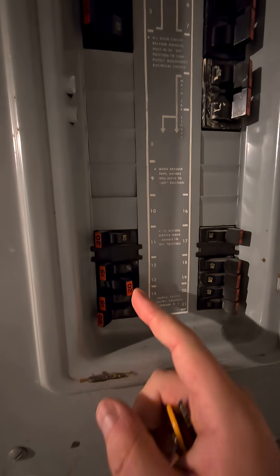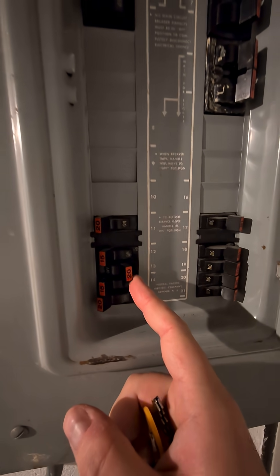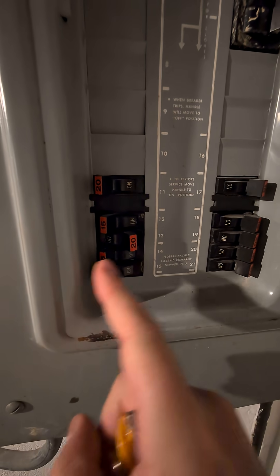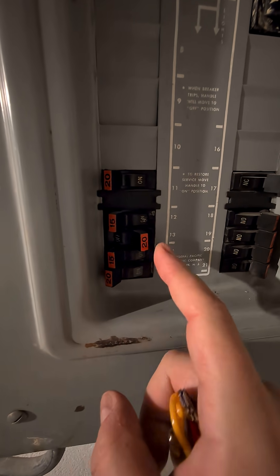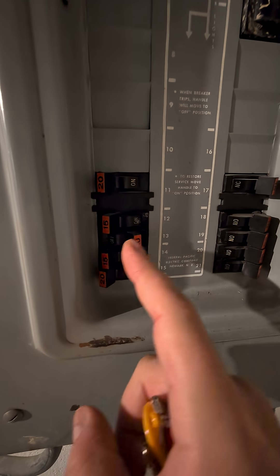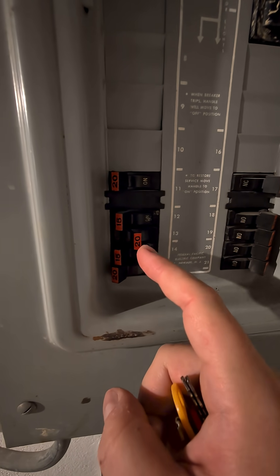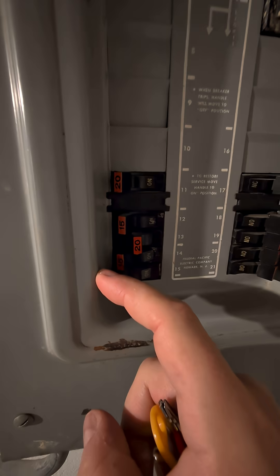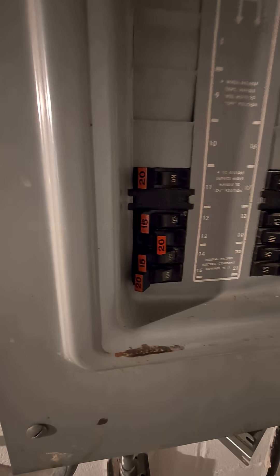This breaker right here is supposed to be held up and on, except it's almost like a pinball machine — I could just flick it back and forth. When I came in, it was actually toggled right there, like half on, half off, where it's not holding.